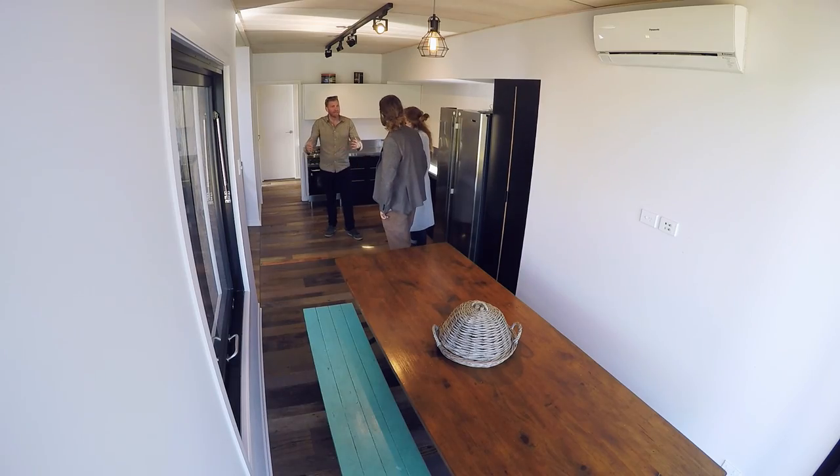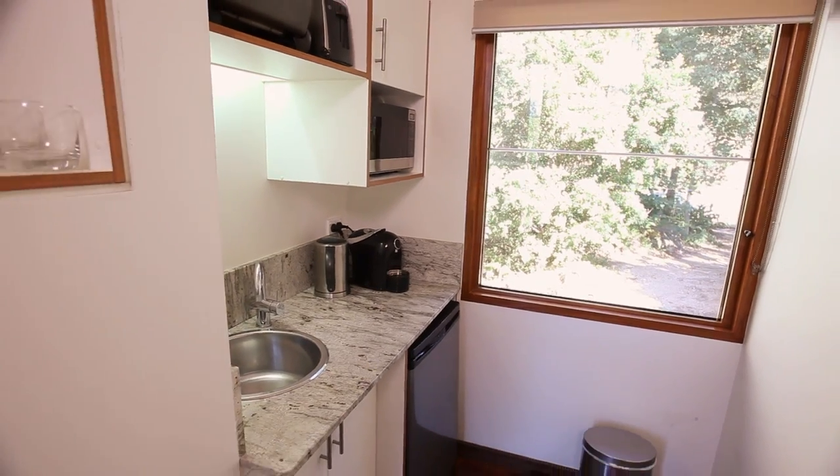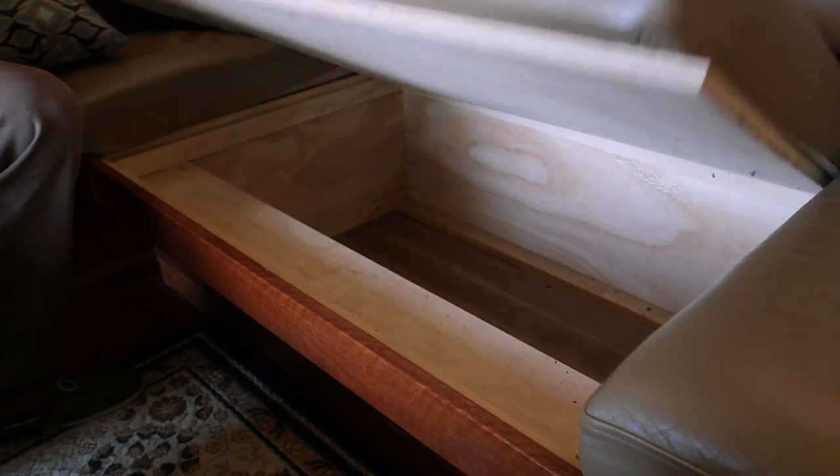The biggest highlight for me was seeing other people's houses and what they do to utilize the tiny space. Take a seat, but before you sit down, go have a look underneath. Oh no way — storage! Look at that. That's the key to tiny houses. It's magnificent. So it really opened my eyes and a lot of doors.